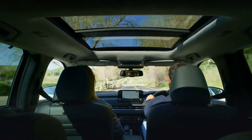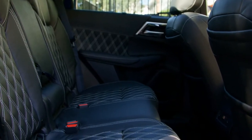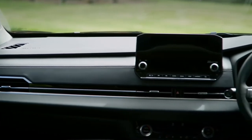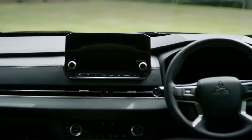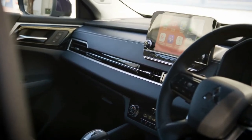Inside the cabin you'll find it's more spacious, wider, and has more leg room than ever before. The new slim dash console forms a strong horizontal axis, giving an open, more modern feel. Two large and clear display screens form the heart of the next-gen Outlander control centre.